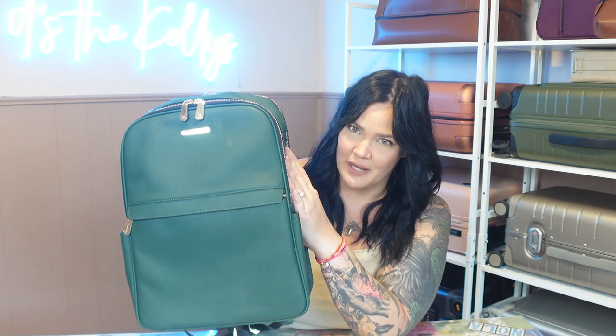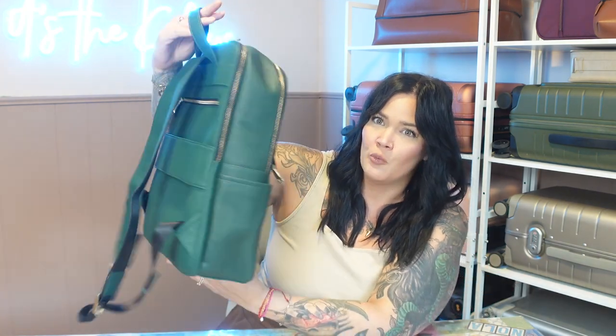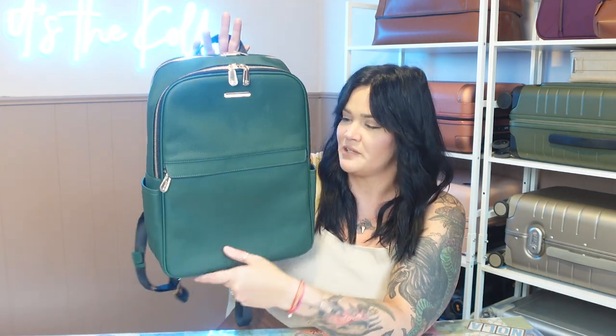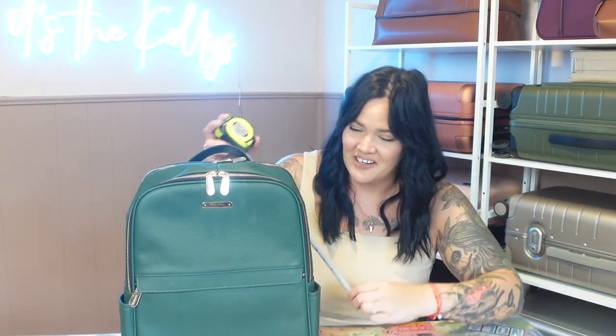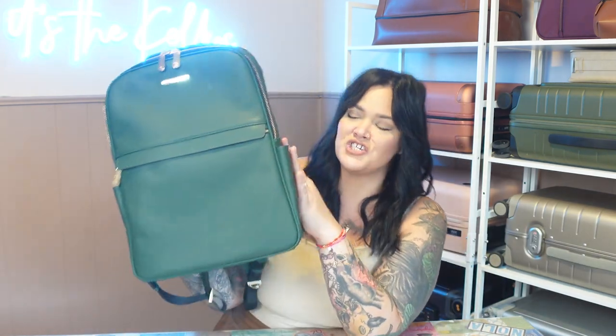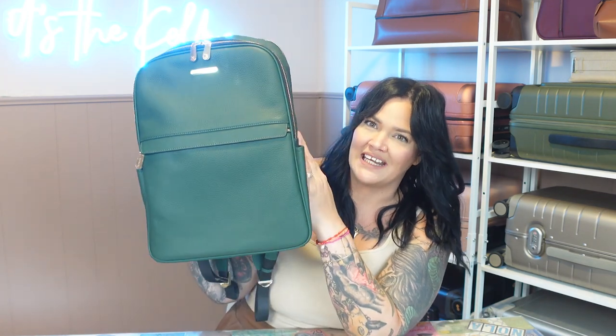Obviously it's a backpack, so it can be personal item size — whether you want to travel with it or just use it for work or everyday life. It's pretty slim and not expandable, so it's almost kind of small for a backpack, but for a personal item it's perfect. It is about 16 inches tall, 11 inches wide, and about 4.5 inches deep — obviously perfect personal item size for pretty much any airline. It is just under three pounds at 2.98 pounds, and yes, it is water resistant.